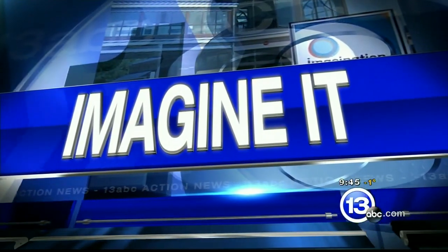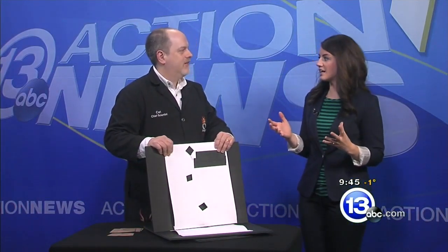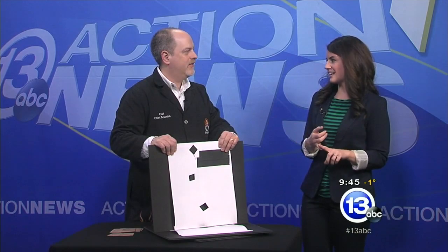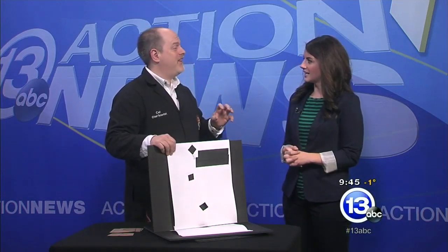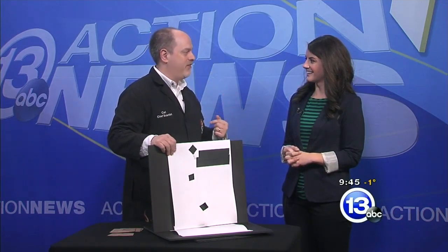It's 9:45, time for 'Imagine It.' We have Carl Nelson here. If you've been on Facebook or social media, you've seen 'the dress' — a lot of people upset, saying it's not news. But on the flip side, there is science behind it. How cool is it that the internet is melting down and people are talking about rods and cones in your eyes, how your brain perceives colors, and how we see colors differently.